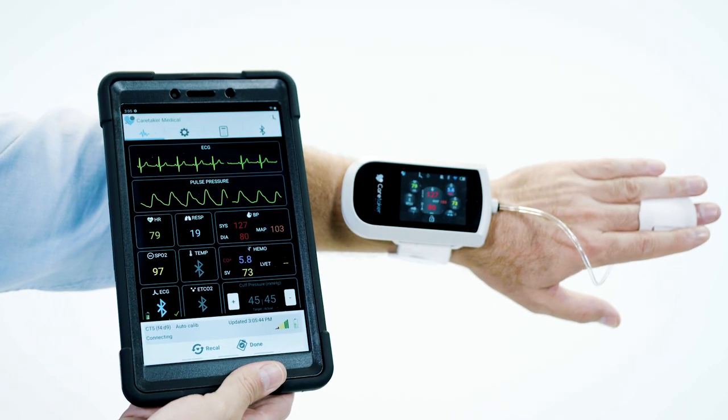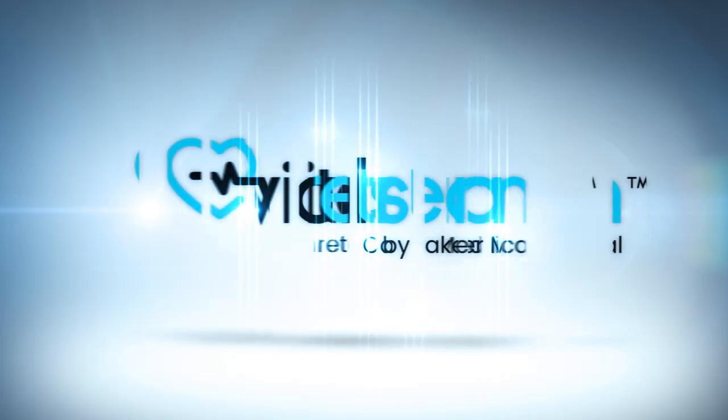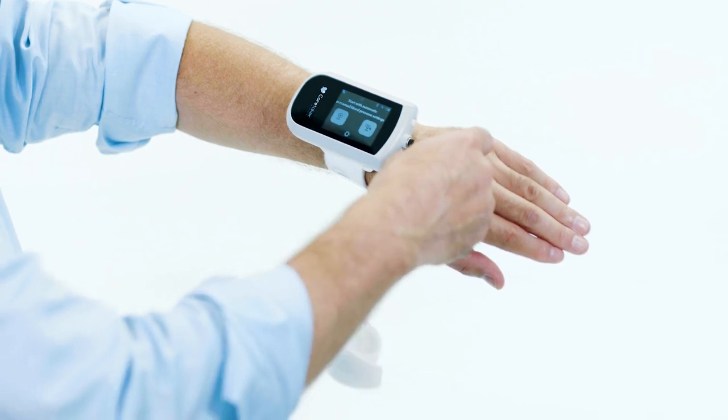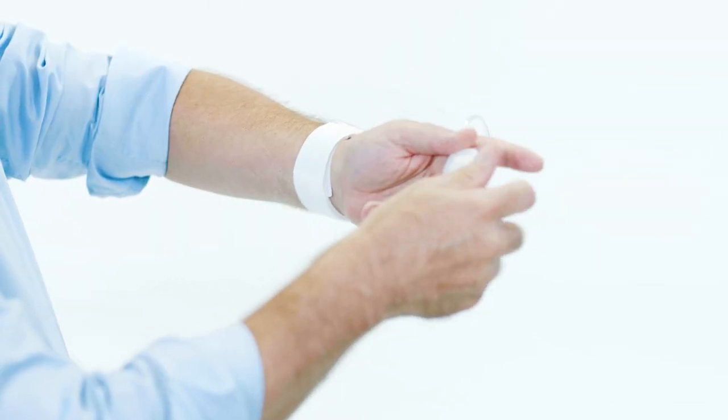At Caretaker Medical, we have developed VitalStream, which is an FDA-cleared, clinically validated, accurate, and non-invasive method to measure continuous blood pressure.